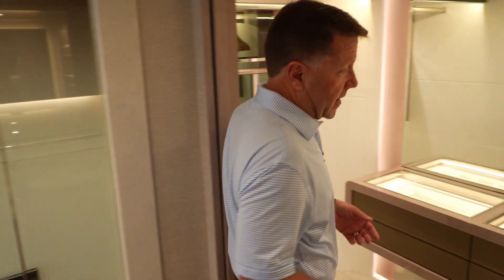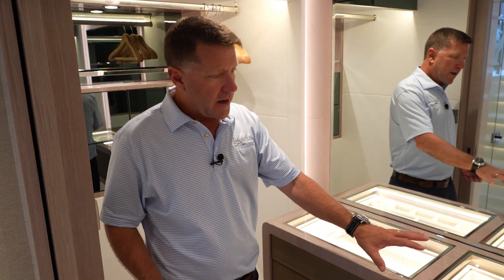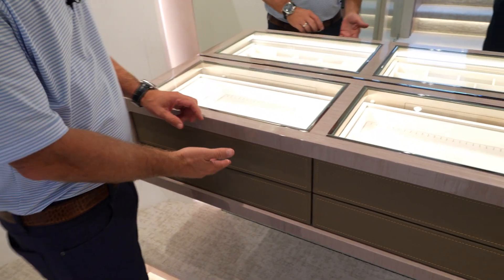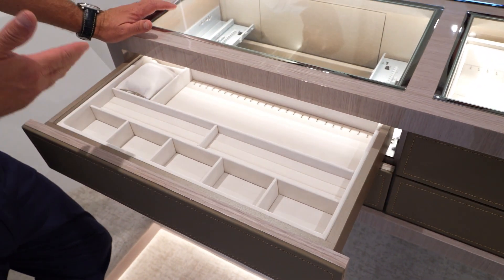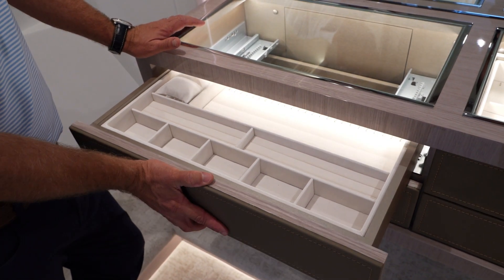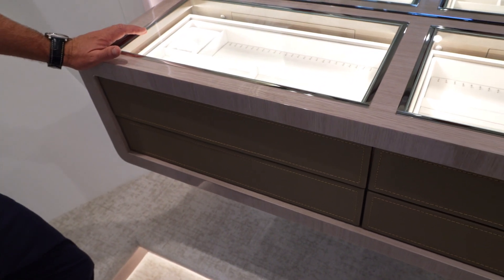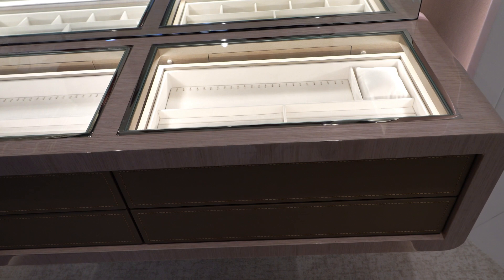As you move forward to your master head closet, you have hanging space on both sides. But here's a really nice jewelry area they put in here. As you open these drawers, you have places for rings, watches, and anything else you want to put in here. When you're done, that drawer just kind of self-closes. And on top, you have all glass with all backlighting.